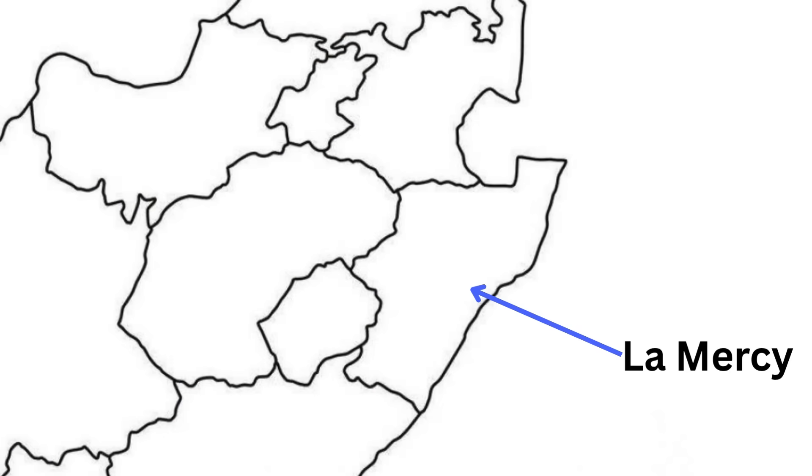The Dubai Tradeport IDZ is going to be located north of Durban in La Mercy, directly adjacent to the Kingshaka International Airport, which makes it very strategically positioned along the N2 corridor.